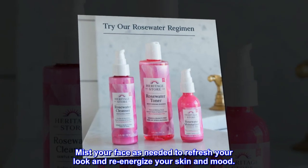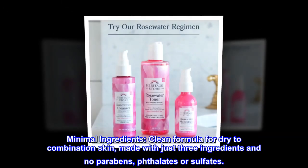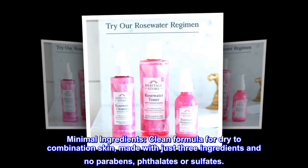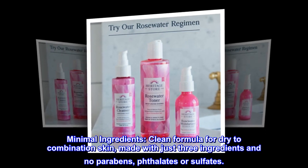Mist your face as needed to refresh your look and re-energize your skin and mood. Minimal ingredients: clean formula for dry to combination skin, made with just three ingredients and no parabens, phthalates, or sulfates.